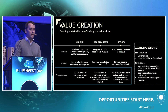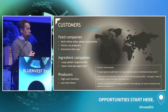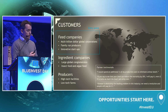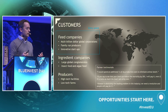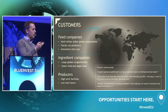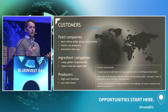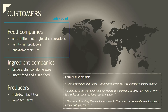Who are our customers? Globally there are thousands of farmers — from backyard ponds to highly industrialized feed facilities — making them difficult to target directly. So we're targeting feed companies, because they have their fingers in all dimensions of aquaculture. These range from multi-billion dollar global corporations to family-run producers to innovative startups working on, for example, insect feed — all of which we think we can work with.